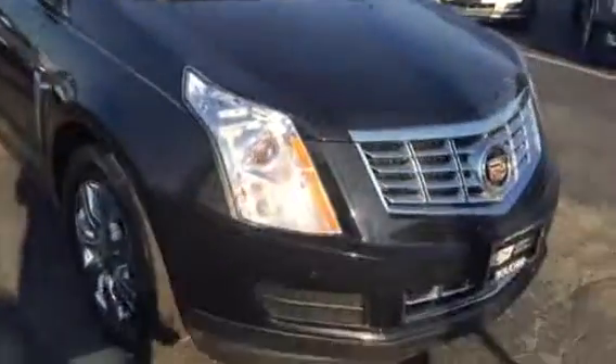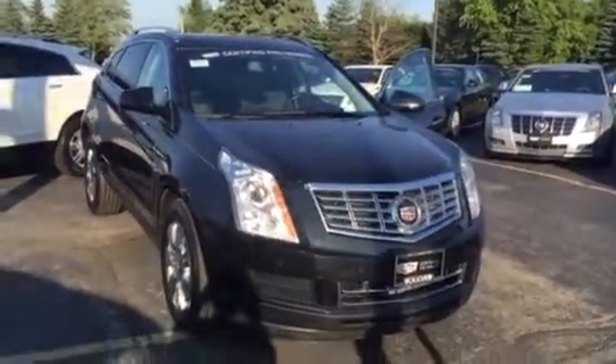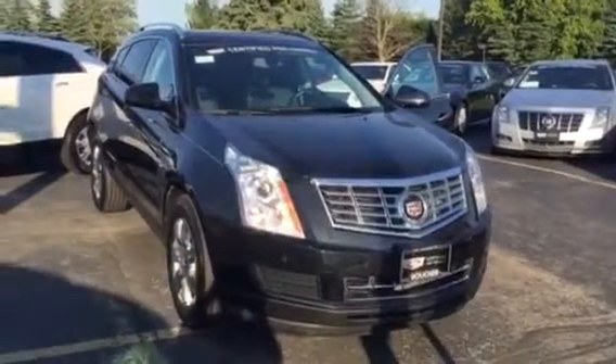Looks like there's another little something there that did actually get touched up. My name is Devin — this vehicle is available for immediate delivery at Boucher Cadillac. Give us a call at 262-754-9600.